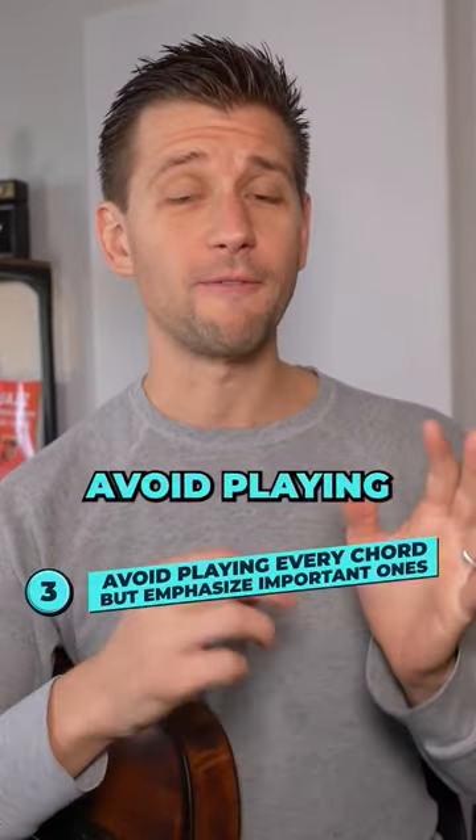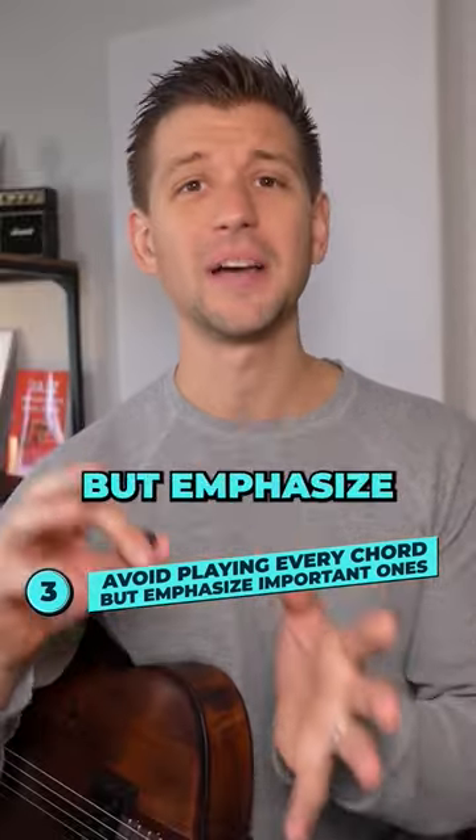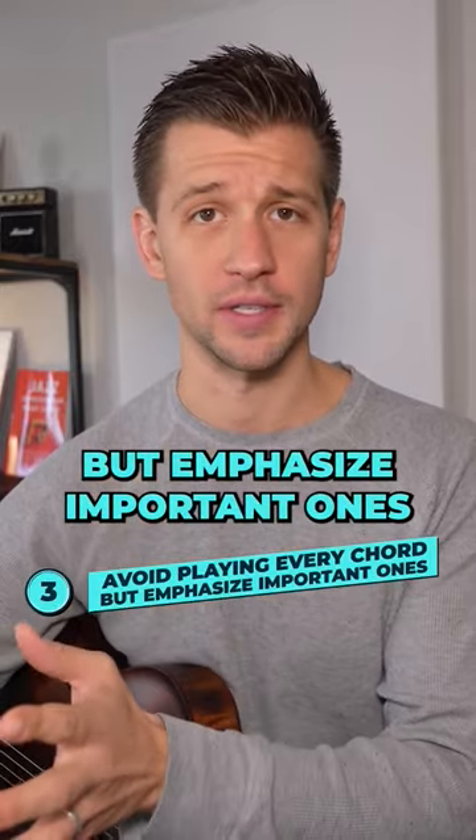Strategy number three is to avoid playing every single chord, but emphasize important ones.